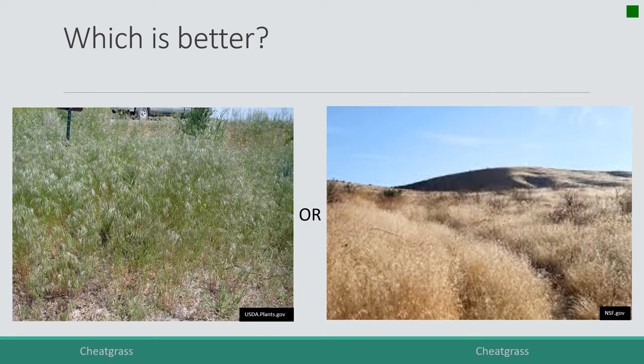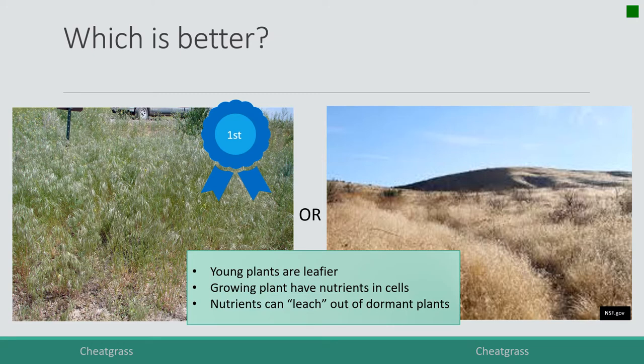Now we have cheatgrass versus cheatgrass — cheatgrass on the left during the growing season, cheatgrass on the right in the dormant season. No brainer — the young growing leafy plant is more nutritious. Why? Growing plants are photosynthesizing, and the compounds they use to photosynthesize and function are nutrients and energy sources for the animal. Things that are growing have soluble nutrients and energy.